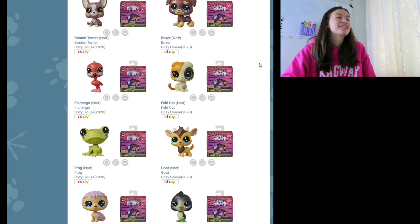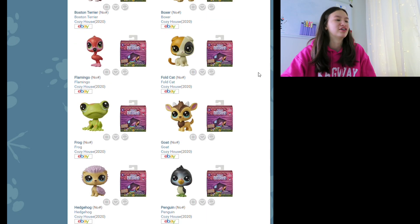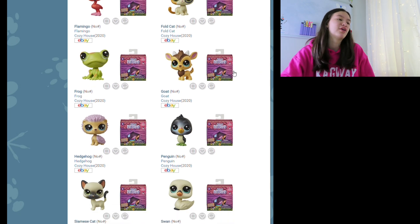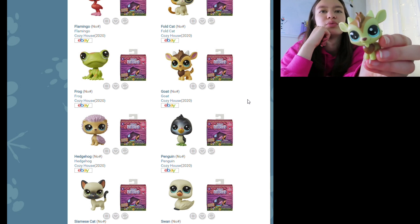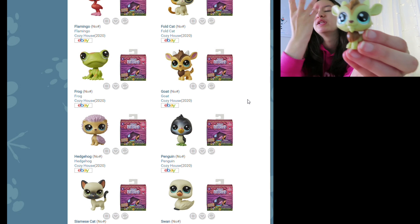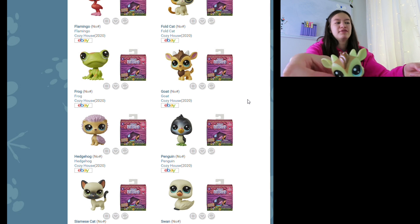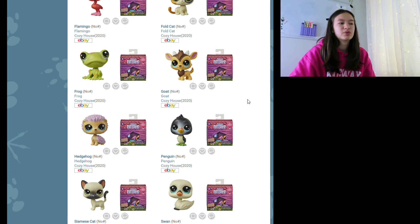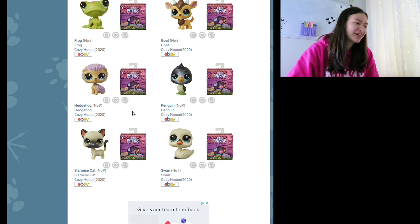Next up we have a Scottish fold cat — I think those are the actual names for them. It really reminds me of LPS Honey, not sure why. Next up we have this frog — they always do frogs like that, pretty classic. And then we have this goat. When I first saw it on Instagram, it looks really similar to this one guy who I'm pretty sure was one of the more special limited edition pets. His shade of color is just a bit darker, but they're basically the same.